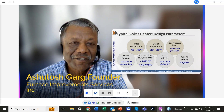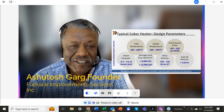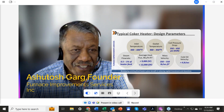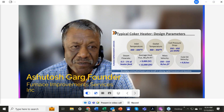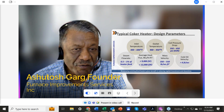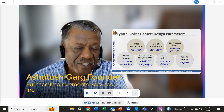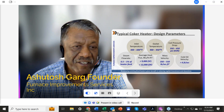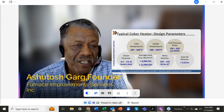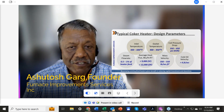Coker heater design parameters: inlet temperature around 400 to 600 degrees F, outlet temperature typically around 930°F, pressure drop around 300 psi, steam or boiler feed water injection about 1% of heater feed. Average flux rate 9,000 BTU for single fired, 12,000 to 13,000 for double fired. Mass velocity range around 350 to 550, and cold oil velocity greater than 6 feet per second.